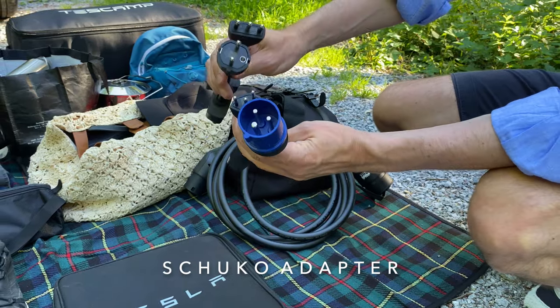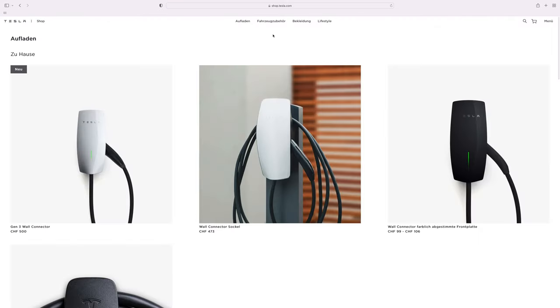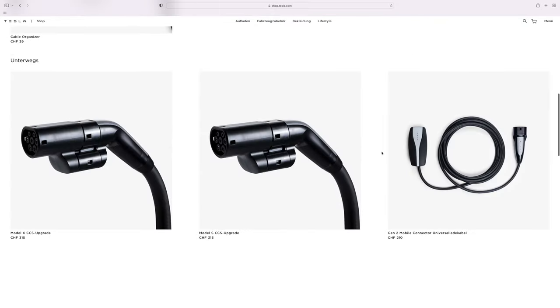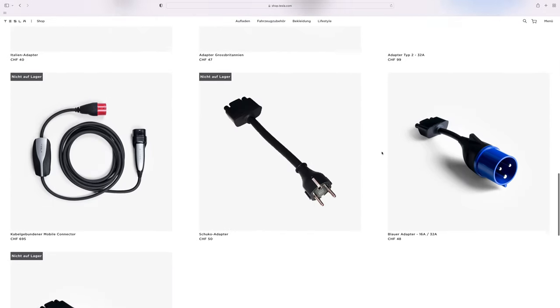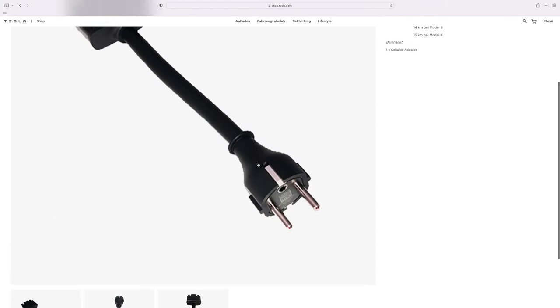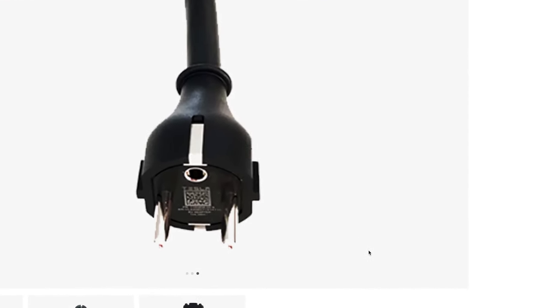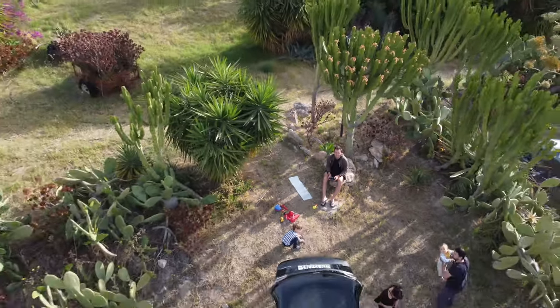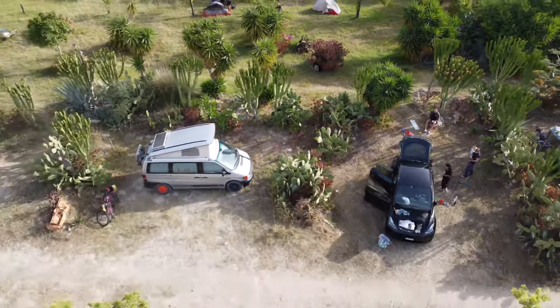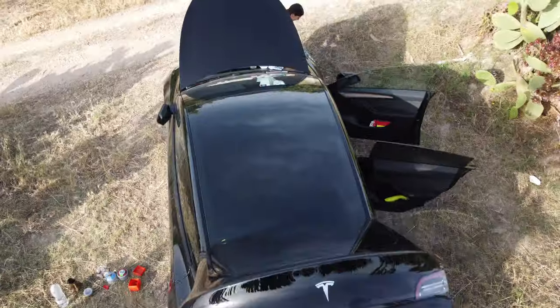This is where our Schuko adapter is used. For a Europe trip it is good to have the various European adapters with you. We equipped ourselves with all of them and simply ordered them online from Tesla, so we can charge at all the different European plug types. The fact that we were even able to charge at this secluded campsite shows how easy it could be to travel the world with an electric car.